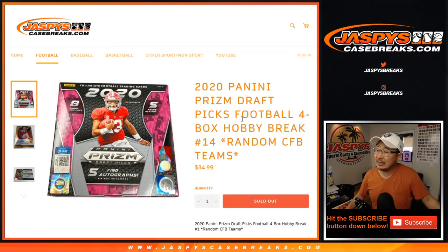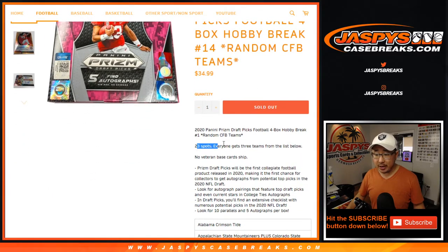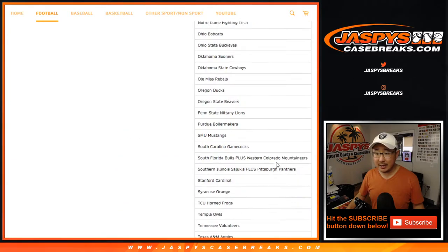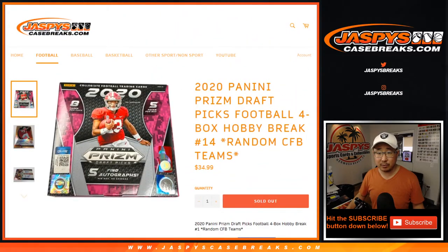Hi everyone, Joe for JaspiesCaseBreaks.com coming at you with 2020 Panini Prism Draft Picks Football 4-box random college football team number 14 from JaspiesCaseBreaks.com. We sold 23 spots and everyone gets 3 teams, so 1 spot equals 3 in this 4-box break.